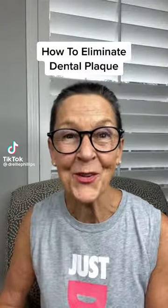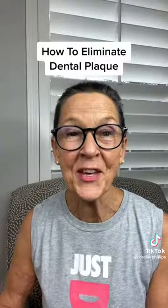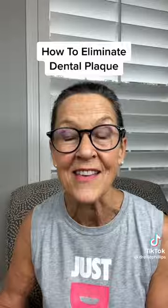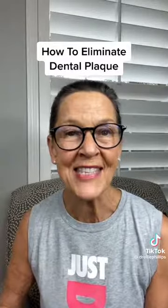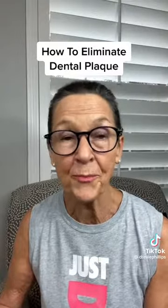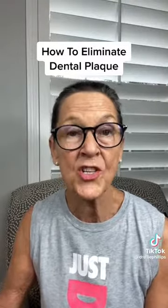Many people believe that plaque grows on teeth like barnacles grow on the bottom of a boat. That's why they go to the dentist to have regular cleanings and have it scraped off their teeth. But anyone who's used Velie's Xylitol mints and gum at the end of meals and after drinks, and combined this with my complete mouth care system — a combination of over-the-counter products that work synergistically with Xylitol — knows that this strategy stops plaque from forming.